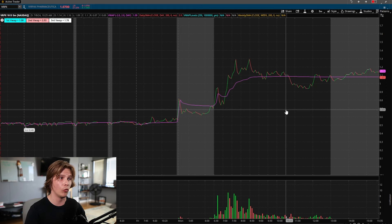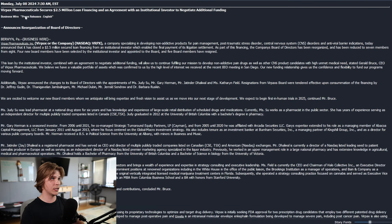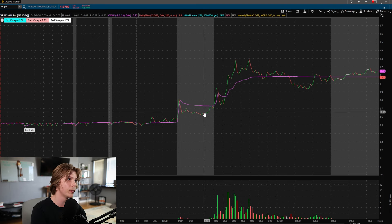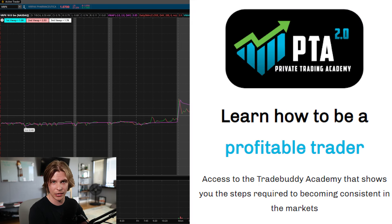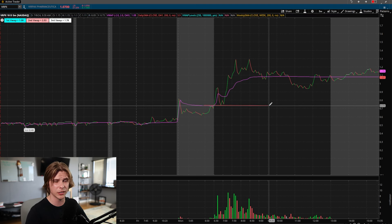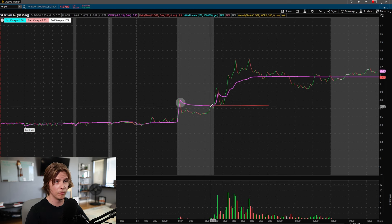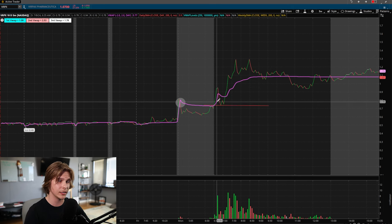VRPX had a very similar setup — first green day with news. At 7:30 AM, news came out: VRPX Pharmaceutical secures a $2.5 million dollar loan and an agreement with an institutional investor to negotiate additional funding. That positive news release drew in volume, the stock spiked up, and started breaking out significantly. This one's best setup wasn't exactly the pre-market high — instead it held an initial breakout point at 74 cents. Same idea though: initial main resistance, pullback, broke out at market open, signaling bullishness, and anyone selling in pre-market is now trapped.